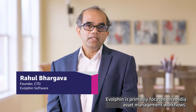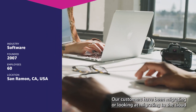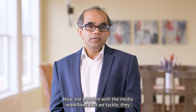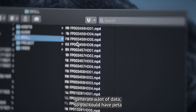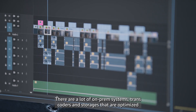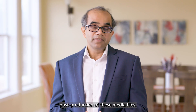Evolfin is primarily focused on media asset management workflows. Our customers have been migrating or looking at migrating to the cloud, and the pandemic just accelerated that whole thing. The problem with the media workflows that we tackle is they generate a lot of data — you could have petabytes of video footage, millions of images, and there are a lot of on-prem systems, transcoders, and storages optimized for editing, producing, and doing post-production of these media files.